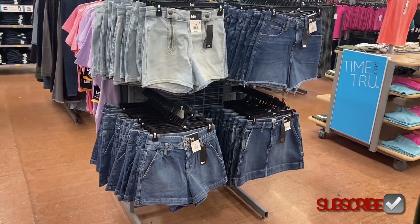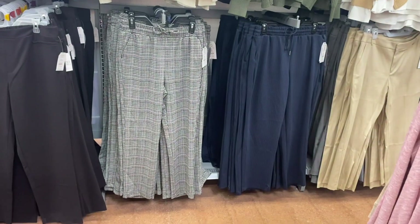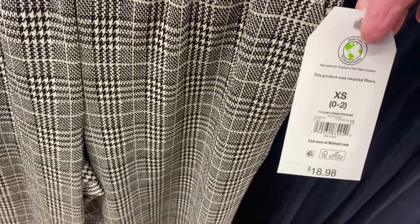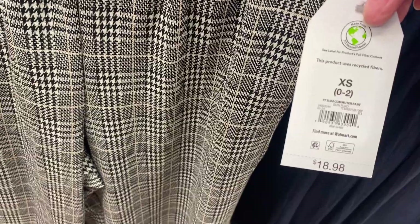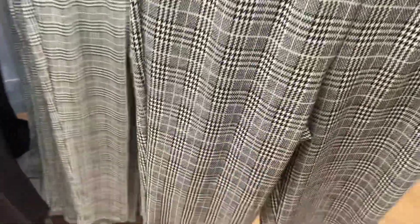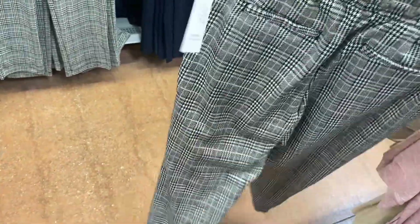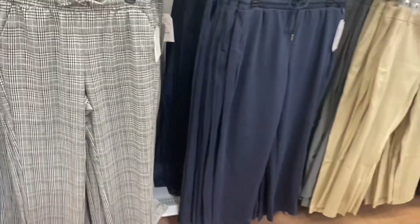Oh it almost looks like cargo — that's so awesome! I can't believe how many shorts they have right now, I might have to make it just a shorts video. Are these new, or do I just not remember them? These are Time and True — it comes in a blue striped one too. Slim commuter pant, $18.98. I know they had something like this before but I almost wonder if it's new.